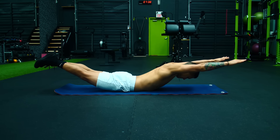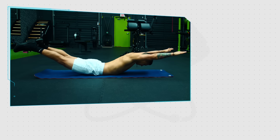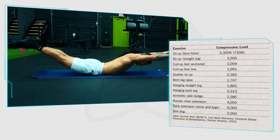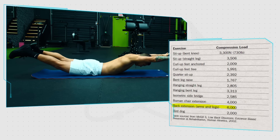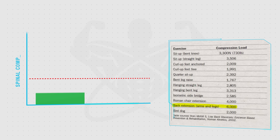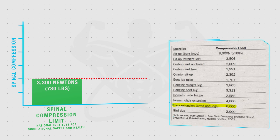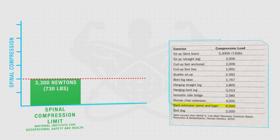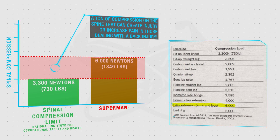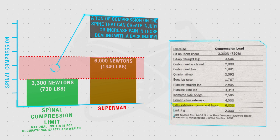Take the commonly performed superman exercise, where both arms and legs move into extension. Although this does activate the lower back muscles quite well, research by Dr. Stuart McGill at the University of Waterloo found that it also causes roughly 6,000 newtons of spinal compression. Given that the National Institute for Occupational Safety and Health recommends the lower limit of spinal compression to be just 3,300 newtons, we can clearly see how the superman exercise can actually worsen the issue by creating excessive compression on the spine.